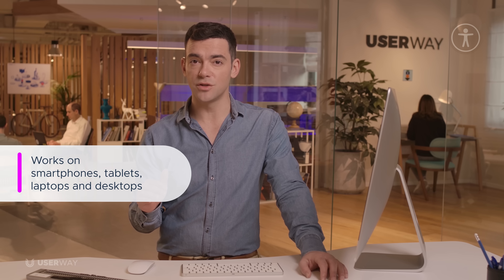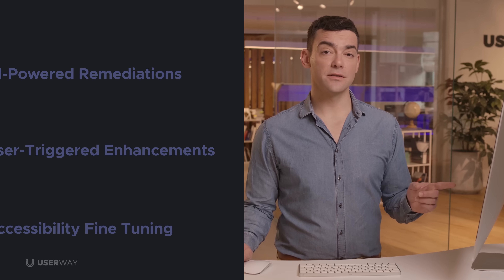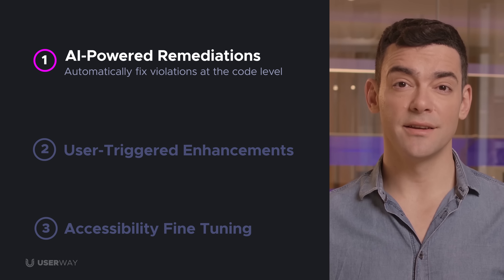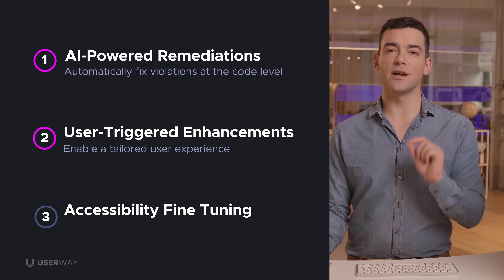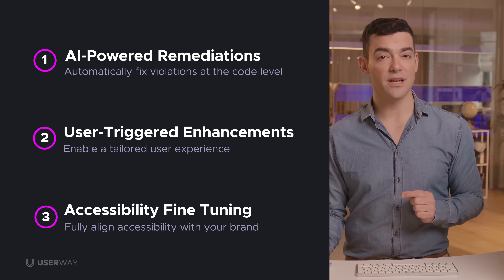With UserWay, more people will be able to use your website on whatever device they choose, from smartphones to desktops. I'll show you how UserWay's three core components combine to create a truly accessible and compliant website. First, UserWay's AI-powered remediations, which automatically fix accessibility violations in your site's code. Second, user-triggered enhancements that empower end-users to personalize their experience on your site. And third, accessibility fine-tuning, allowing your team to deliver a more powerful user experience aligned with your organization's brand.